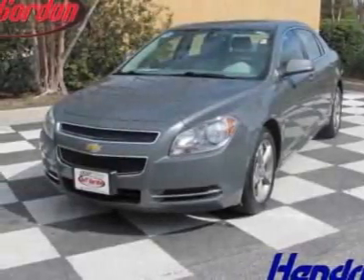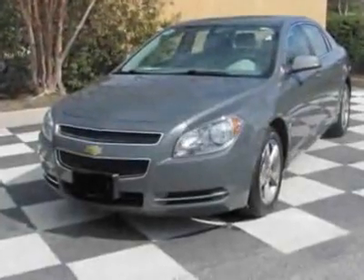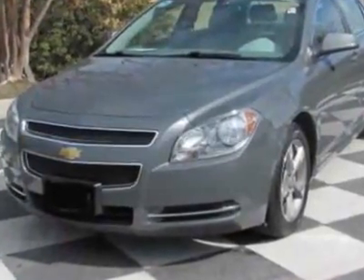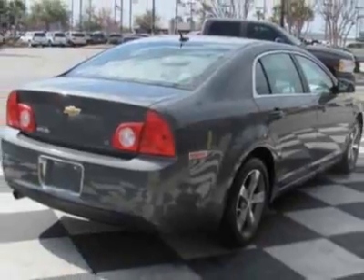Look at this 2009 Chevrolet Malibu. Carfax has certified this Malibu as having one owner. This Malibu has just under 41,500 miles. For your protection, a warranty is available for this vehicle.